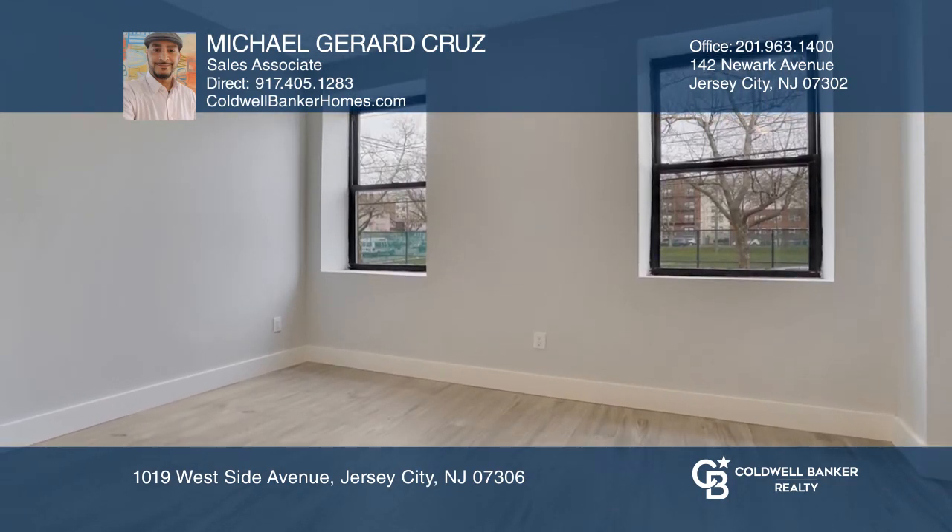The units are close to Journal Square PATH station, buses, food, and shopping. Enjoy no broker fees with a 13-month lease. Feel that this is the property for you? Contact Michael Gerard Cruz to see how to make it yours.